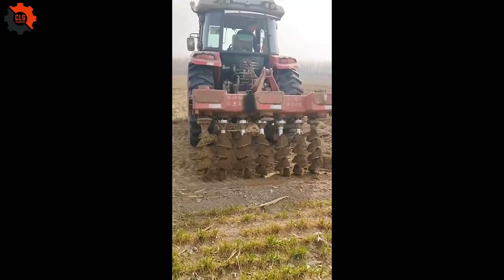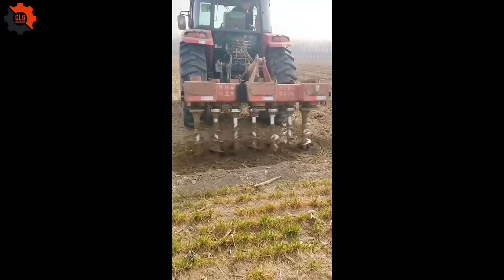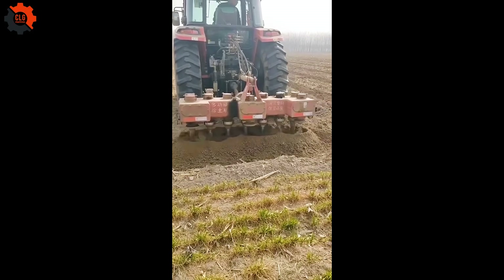With cutting-edge tractor technology, earth digging becomes faster, smoother, and more powerful than ever, effortlessly breaking through tough soil with precision and efficiency.